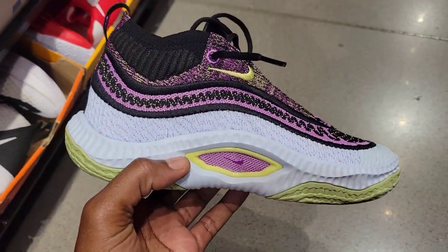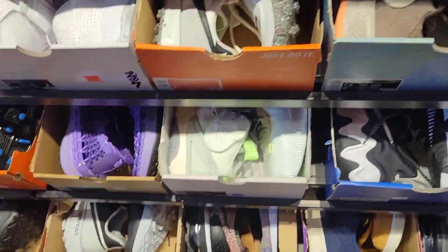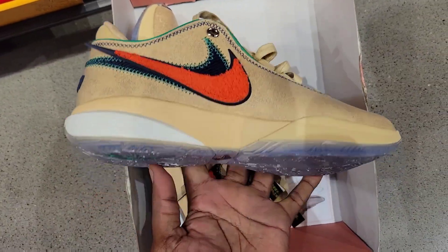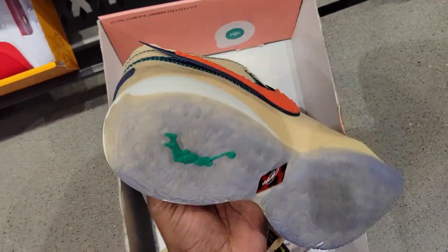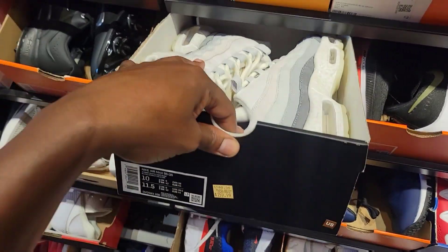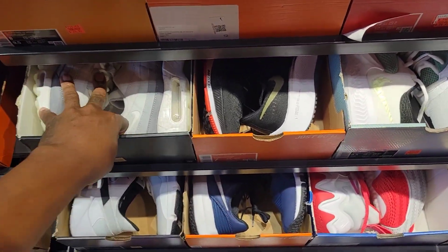Cosmic Unity is definitely a dope shoe. Zion 2s, $84 with the additional 30% off. These LeBrons here — dope colorway. One of the FAMU colorways out of the pack. Translucent blue outsole, retail with 30% off. Air Max 95 premiums here, $159 as opposed to $180 with 30% off on those.